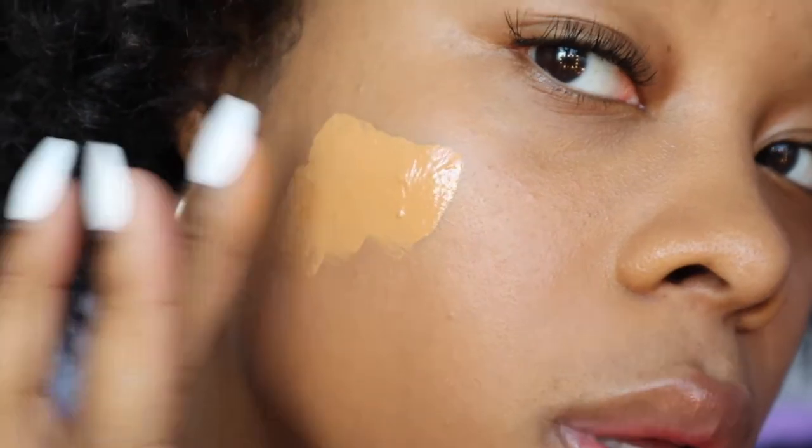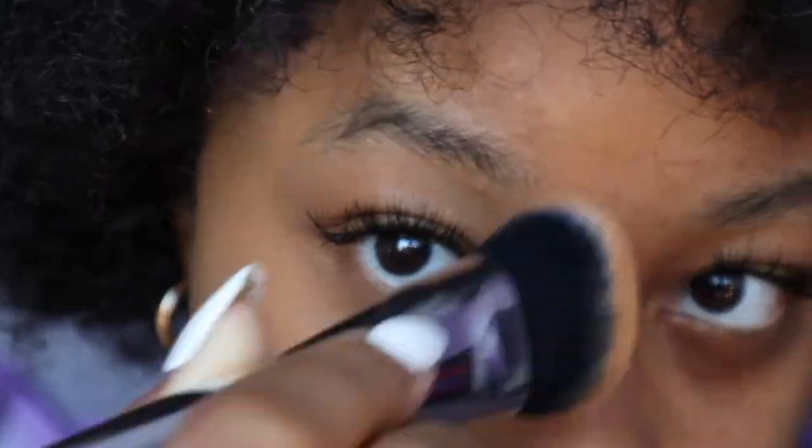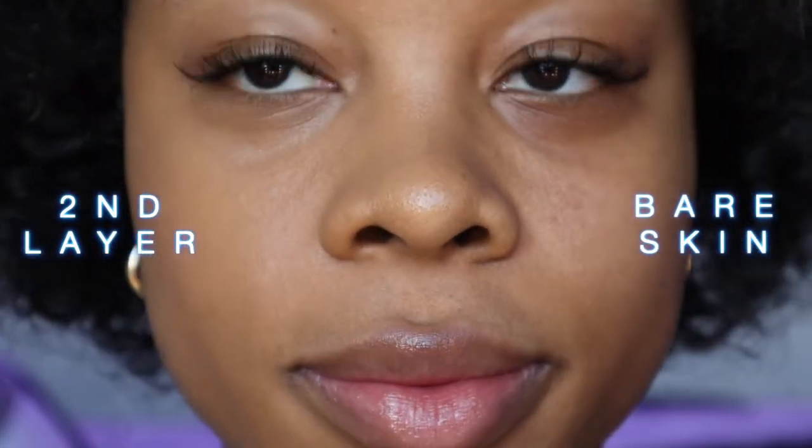Right off the bat, this gives a very very skin-like natural finish — it's the perfect amount of glow and dew. It does not feel drying; it actually feels like there's nothing on my face right now. Let's go ahead with the second layer. This second layer is a vibe, it's so gorgeous. I don't feel cakey at all. I still feel like there's literally nothing on my skin — both sides of my face feel the exact same. This is extremely lightweight. Jeez, it looks so good.